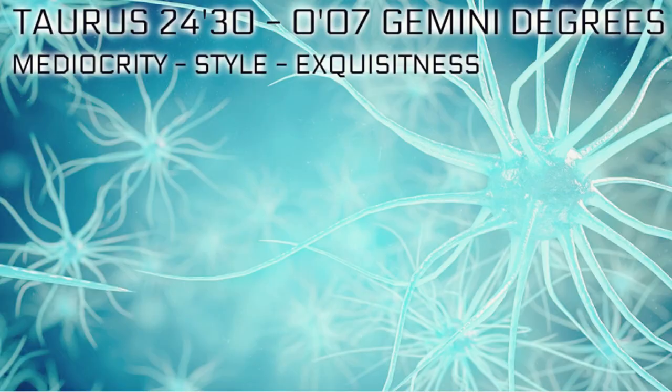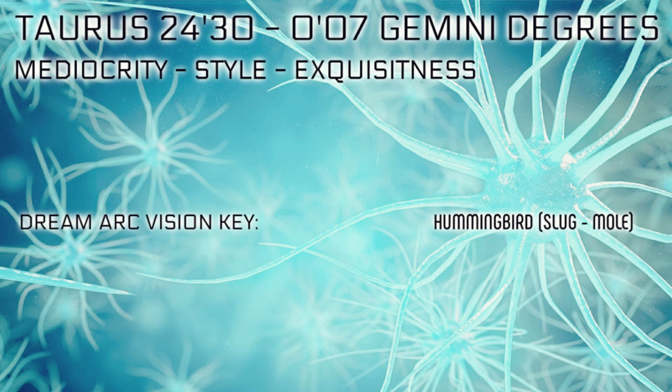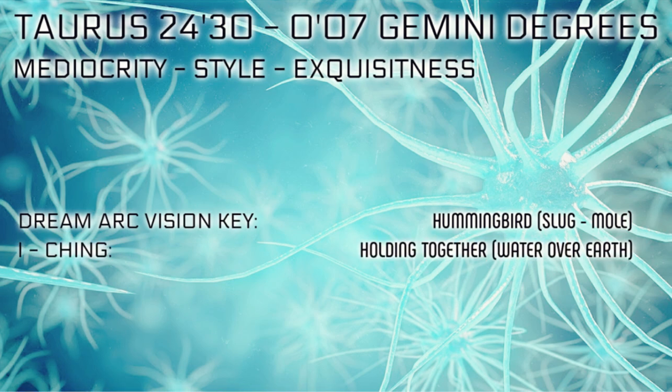This particular archetype at the shadow vibration is called mediocrity. At the gift level it's called style, and at the destiny level in the Gene Keys it's called the Siddhi — this is exquisiteness. The dream arc vision key bird totem corresponding to this archetype is the hummingbird. At the shadow vibration the animal is the slug, and at the life key level the animal is the mole.